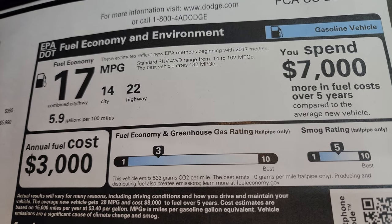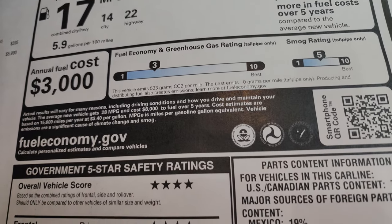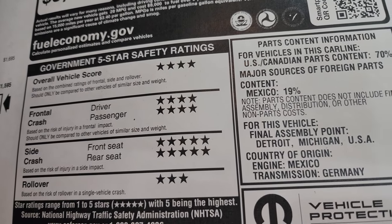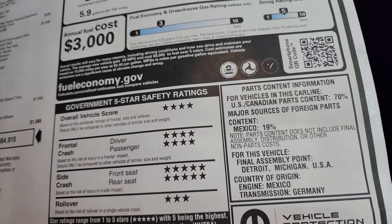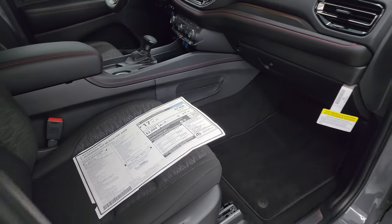Fuel economy is 22 highway and 14 city for an average of 17 miles per gallon. Your greenhouse, smog, and safety ratings are listed there — pretty safe vehicle, four and five stars pretty much across the board except rollover. Side crash is five stars and front crash is four stars, so overall four stars — definitely feel good about hauling your family around in one of these.